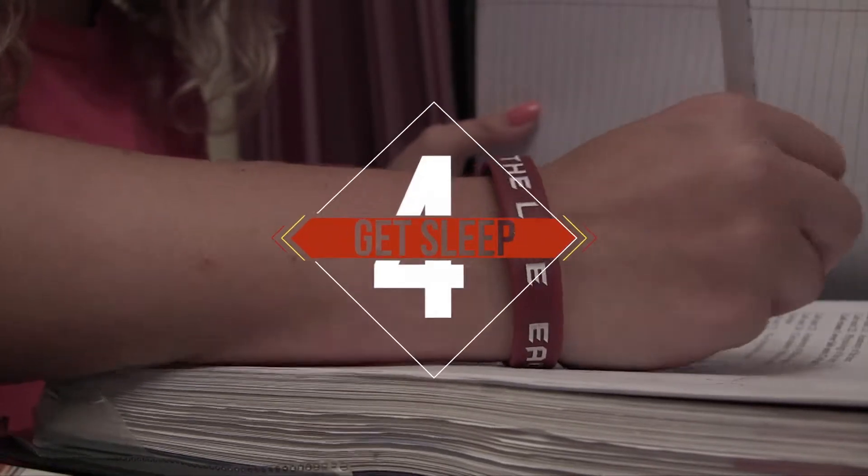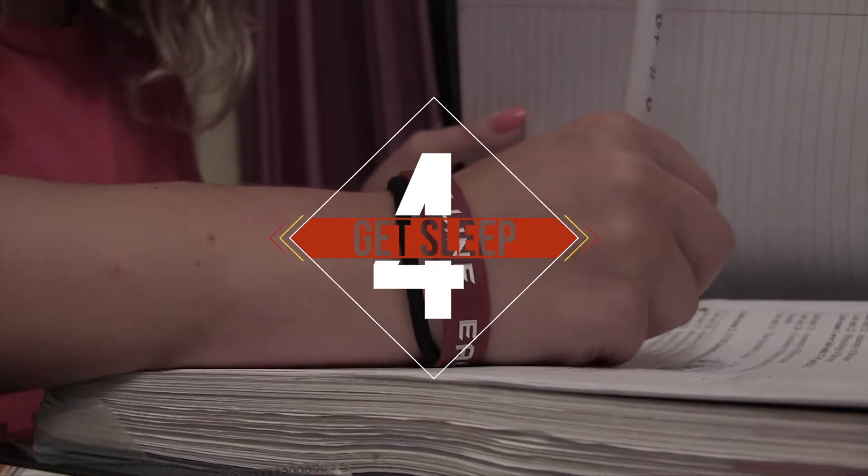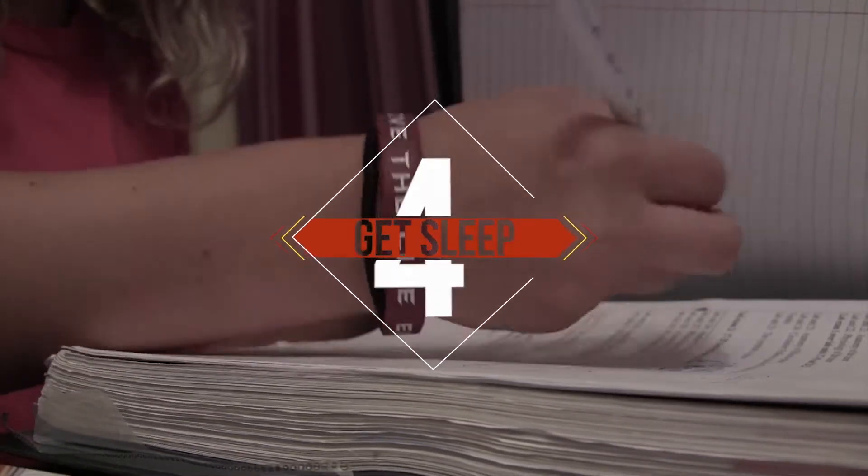Number four: sleep. Don't underestimate the importance of those eight hours of sleep every night. Getting a good night's rest will sharpen your focus and improve your working memory.